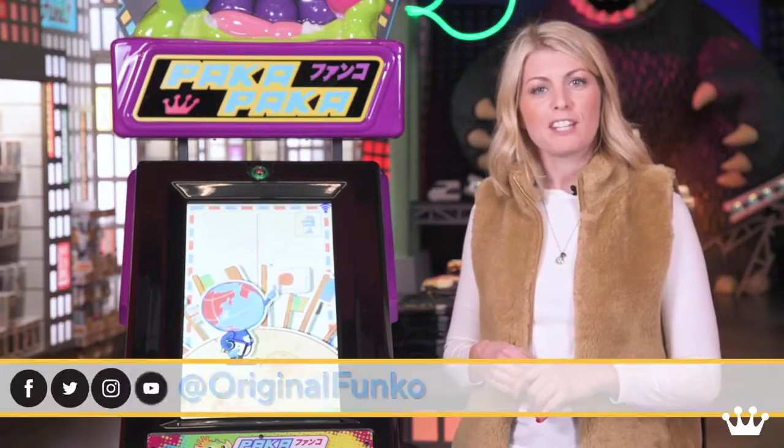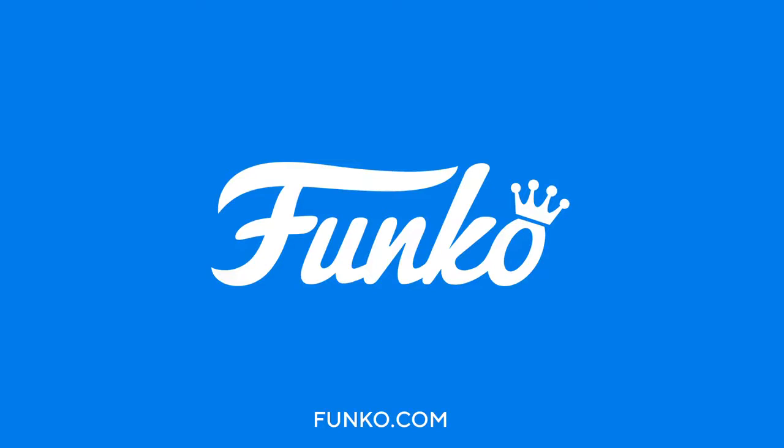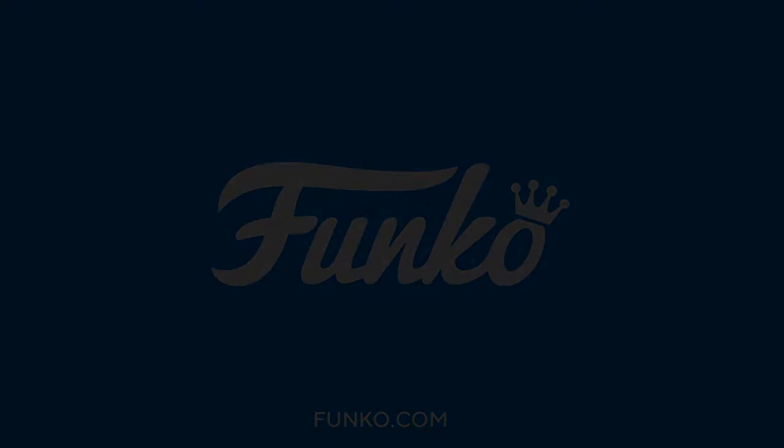Thank you for joining us, and find out where to find Paka Paka at Funko.com. Paka Paka Paka Paka.